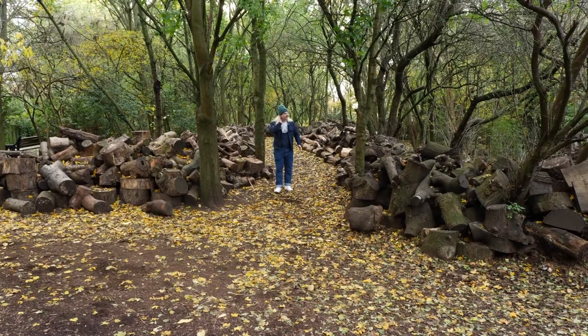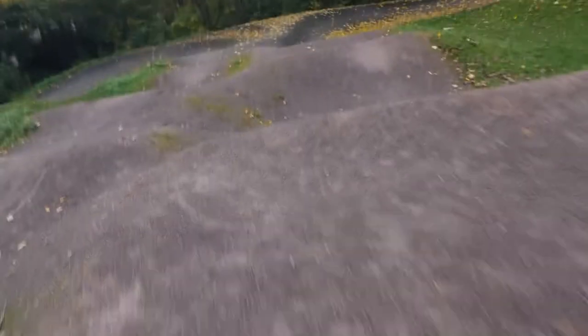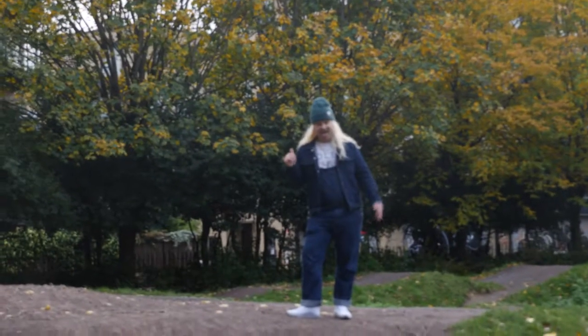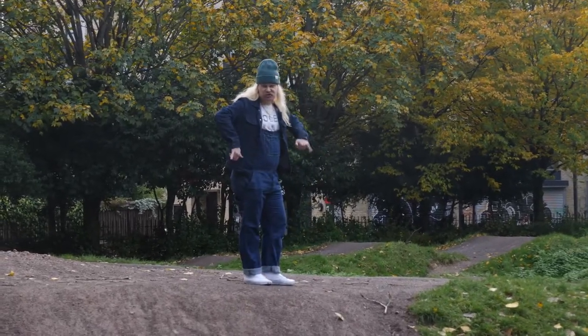What's that? What do you hear? I think I hear that too. Come with me. There's a BMX track! Radical, dude.